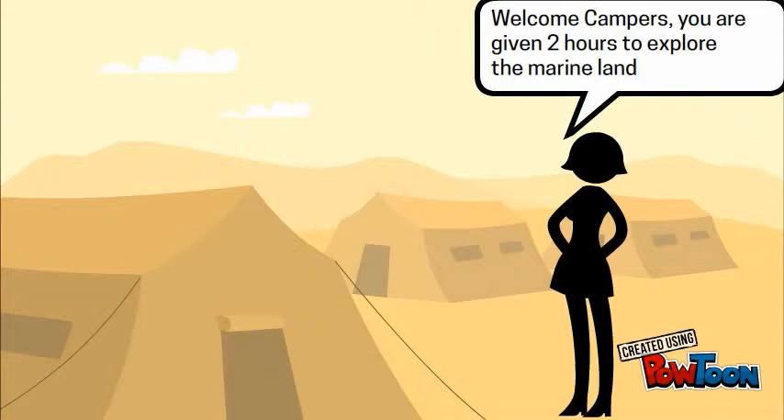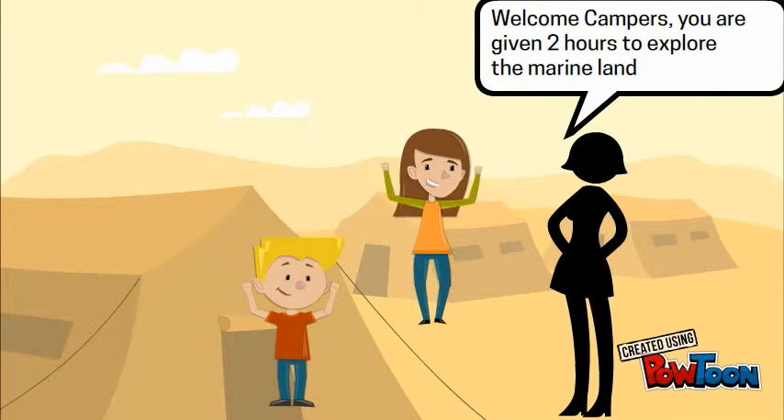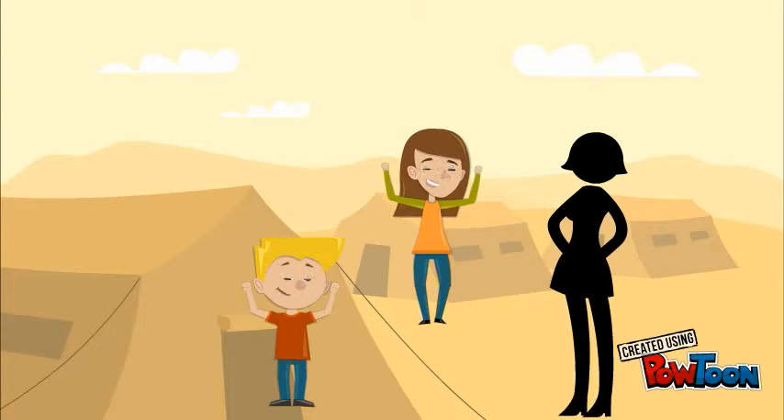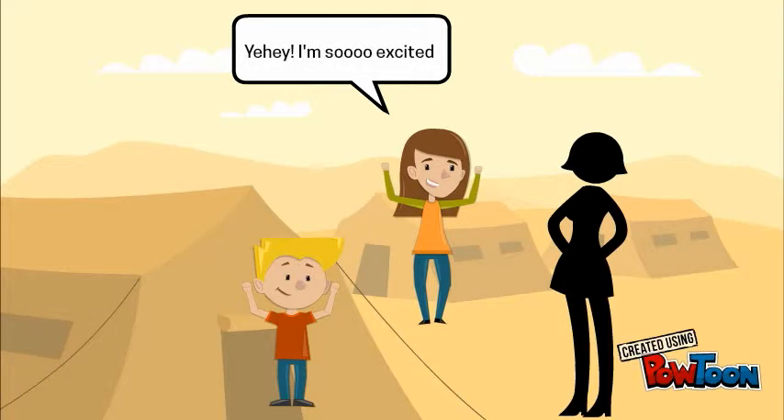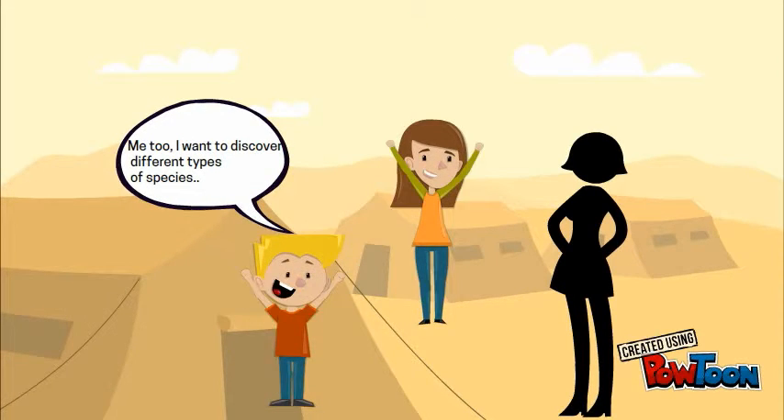Welcome, campers! You were given two hours to explore the marine land. Yay! I'm so excited! Me too. I want to discover a new kind of species.